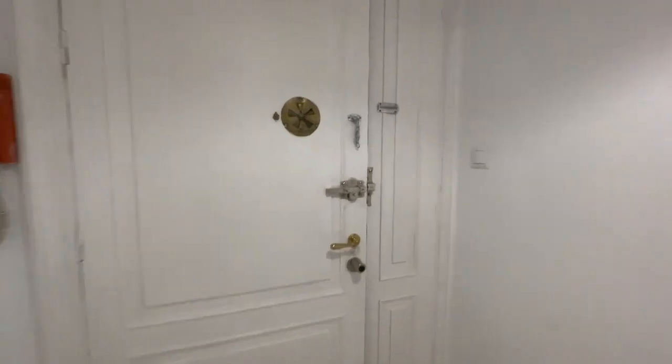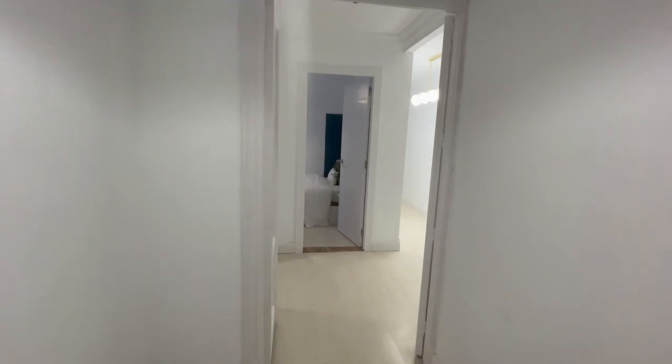This is gonna be the main entrance of the apartment and this is gonna be the first view. So let's start our tour.